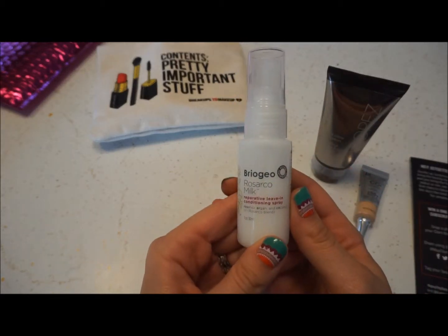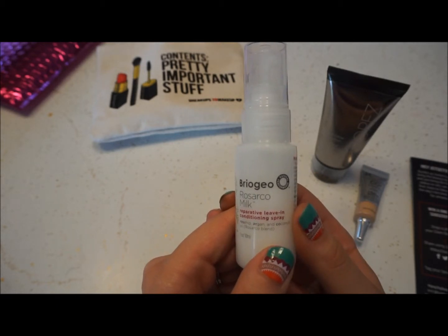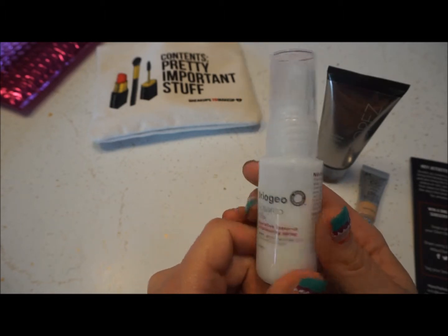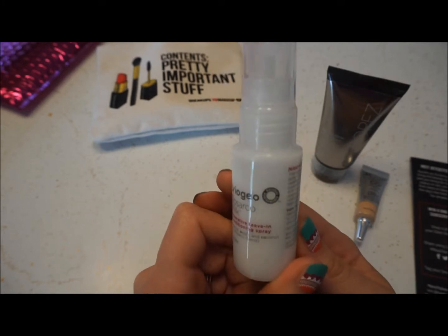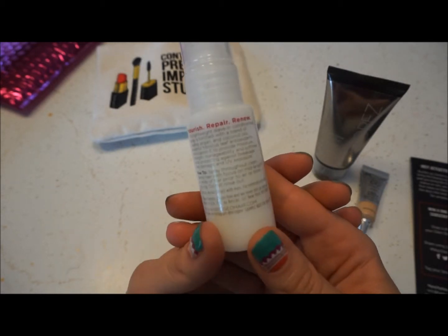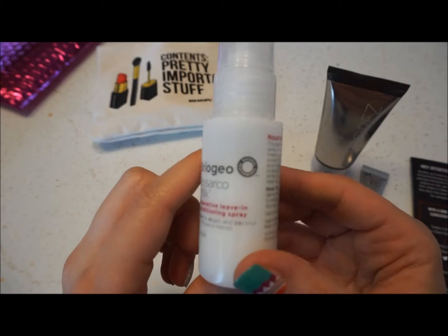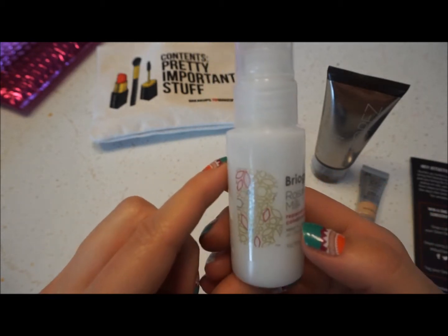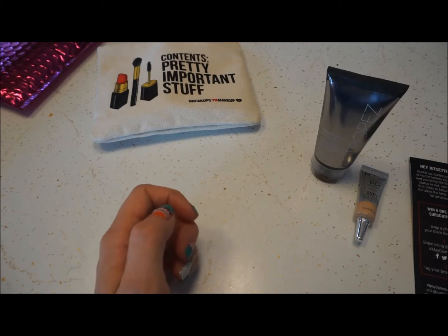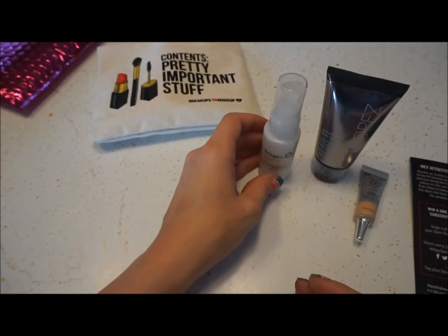Next is Briogeo Rosarco Milk Reparative Leave-In Conditioning Spray. Contains rosehip, argan, and coconut oil. I don't really use conditioning sprays much, but that's just because I don't have any. This is vegan-friendly, gluten-free, never tested on animals — awesome. This is something I probably would use because it's more natural and not filled with a bunch of chemicals. It has a really nice scent too. Super excited to try that product out.